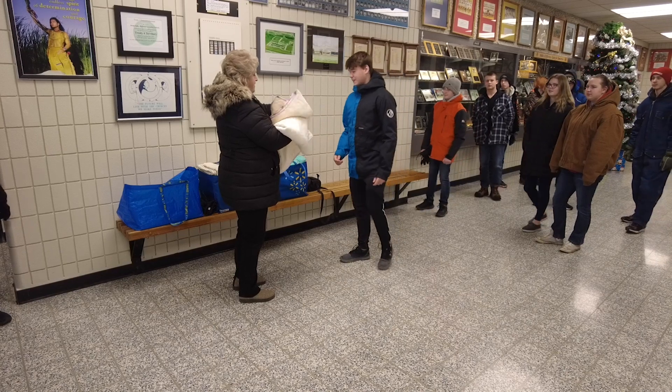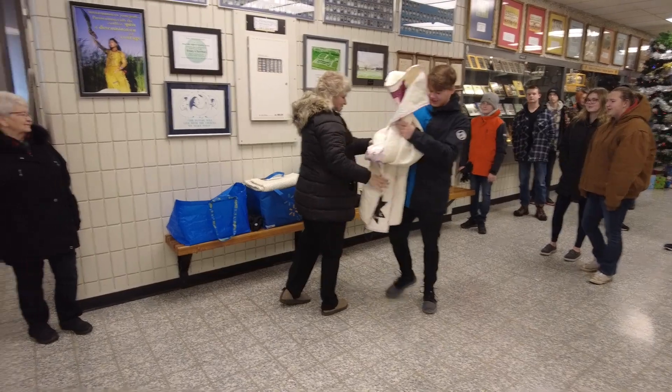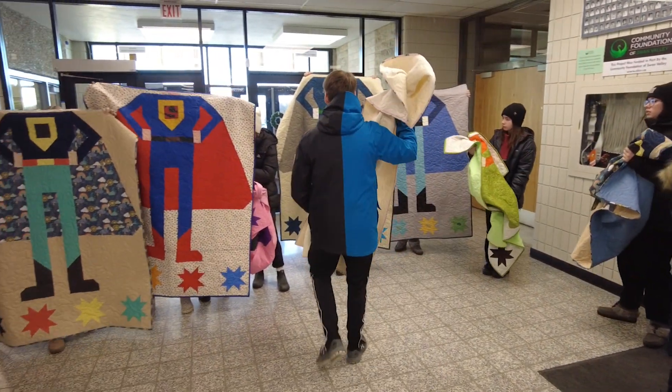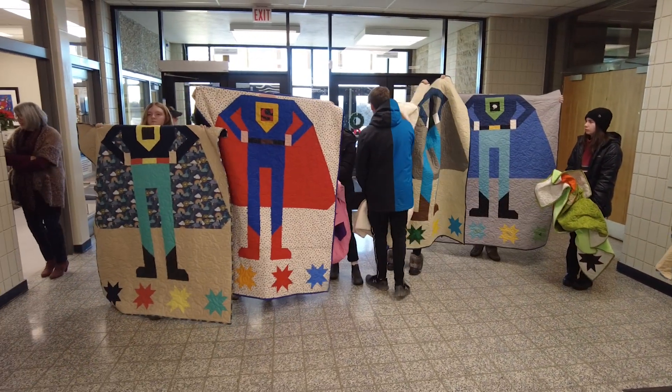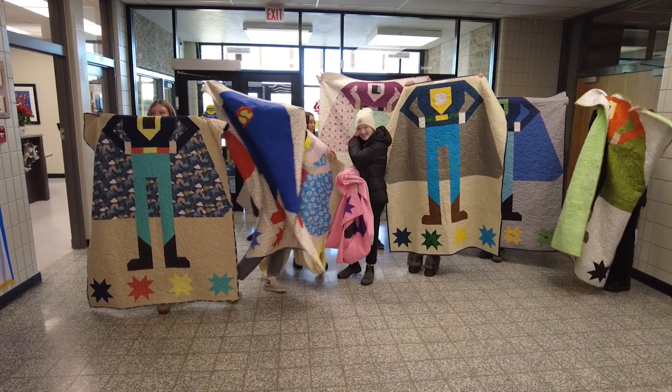Early on in COVID, I started a pattern testing venture with different quilt designers, and one of the quilt designers is Jennifer Long — she's with Be So Inspired out of southern Manitoba. She came out with this superhero quilt, and as soon as I saw it come up for tests I thought, oh wow, this would be fabulous if we could get a whole bunch of them and give them to the children's hospital for kids in care at Christmas time, because they aren't with their families. But it was COVID, so nothing could be taken there because of restrictions and germs.